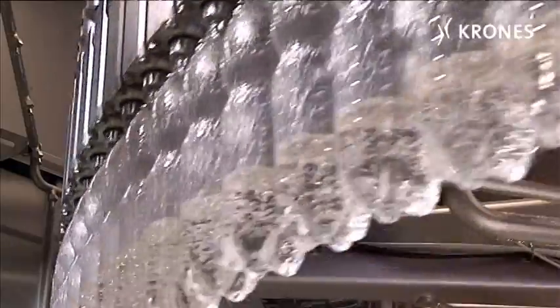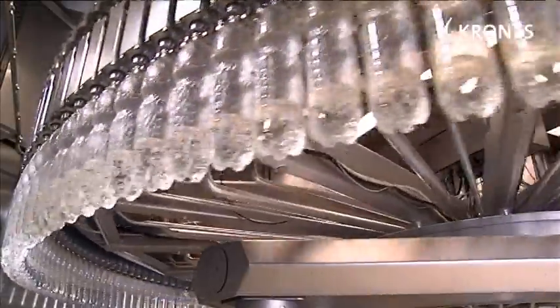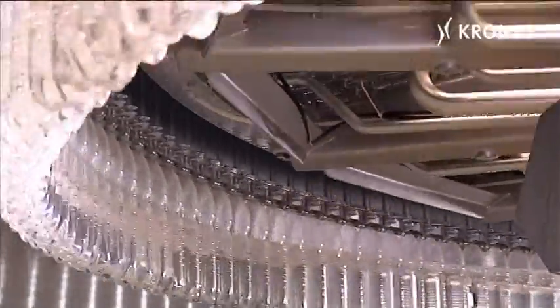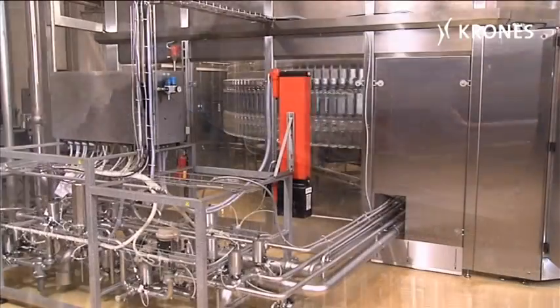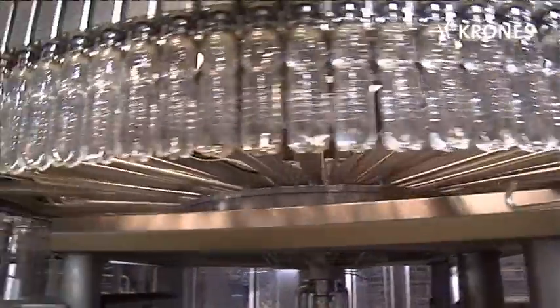These innovations go way beyond the many familiar features of conventional designs. Our research and development people have systematically incorporated all the latest advances in the machine's design.